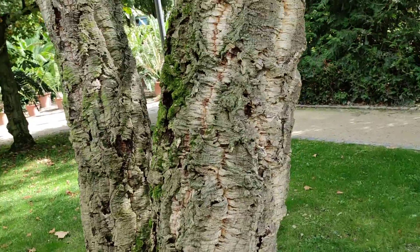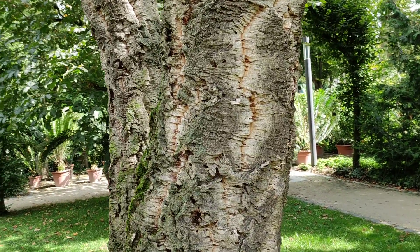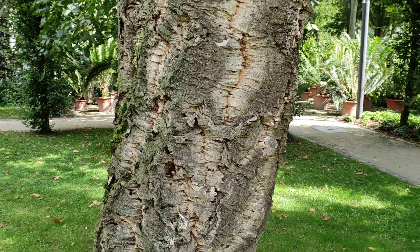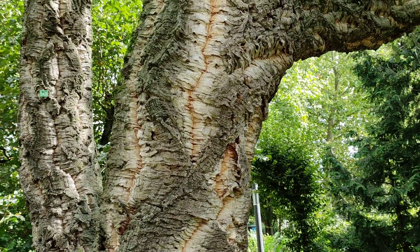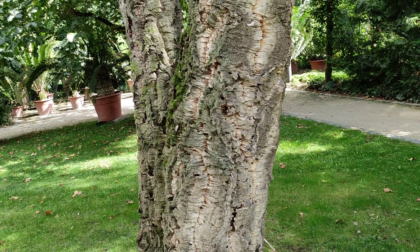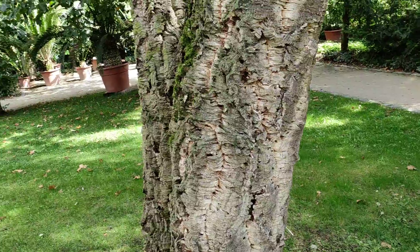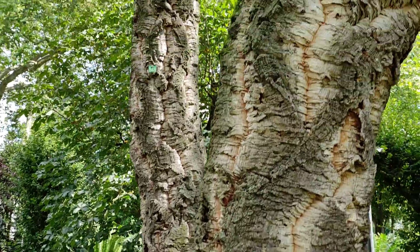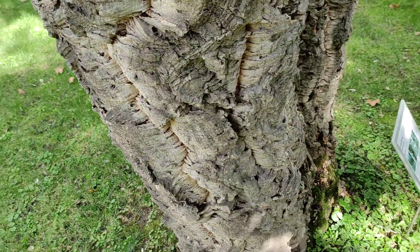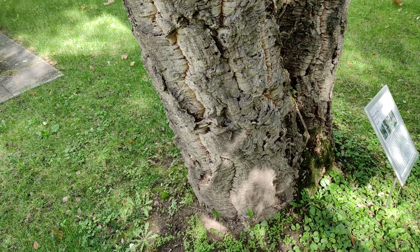In later millennia, when people already had agriculture and grains, not so many people in Europe would eat acorns except as a famine food. But they were still incredibly important as food for pigs — a wonderful, caloric food for pigs. The most important use of medieval forests in central Europe was driving your pigs into the forest so they could get fed on acorns. Nowadays, in some areas of Spain, very high-quality pork is still produced that way — pigs sent into the forest in autumn to feed on acorns.